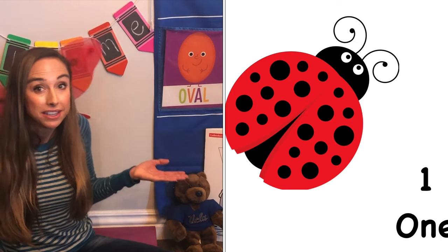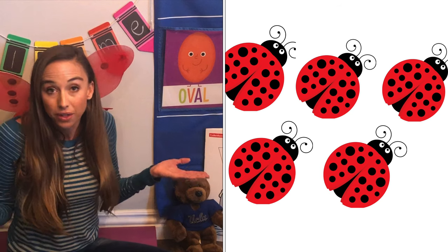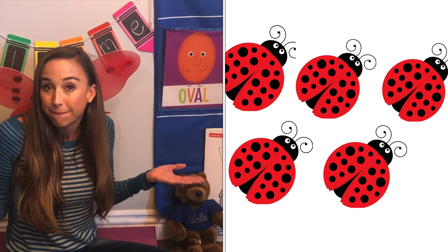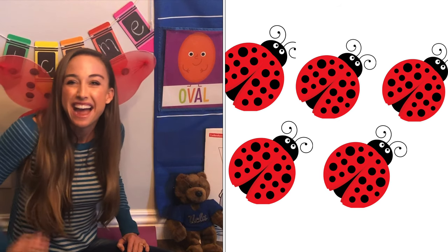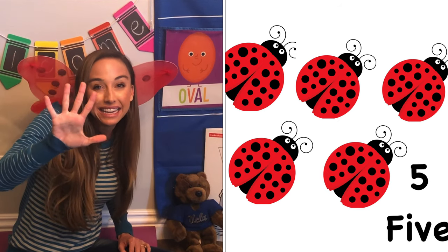How many ladybugs do you see now? Can you count all the ladybugs? Very good. That was five ladybugs.